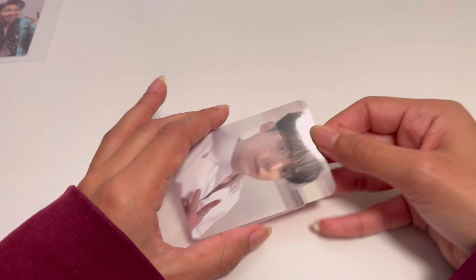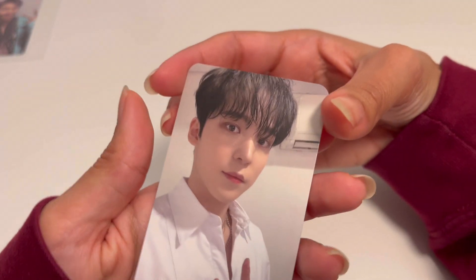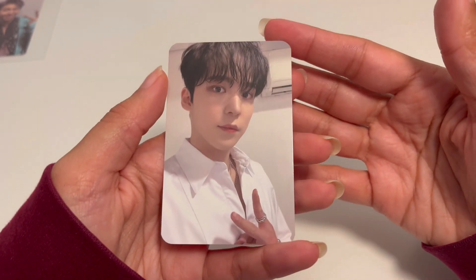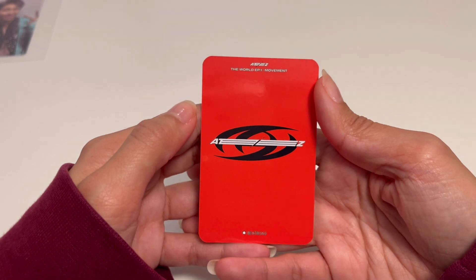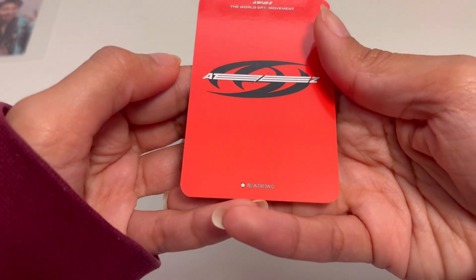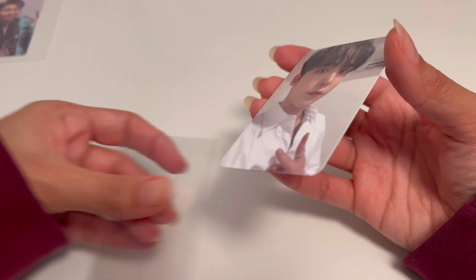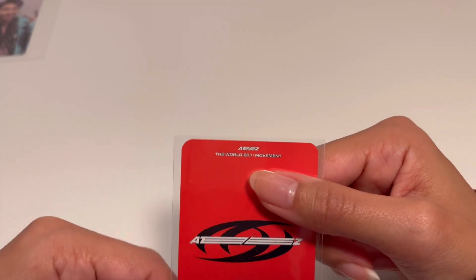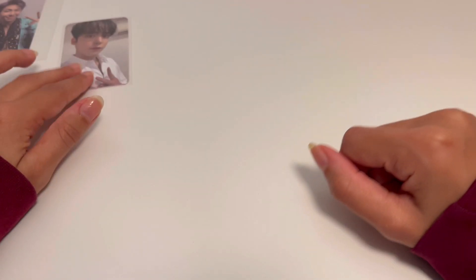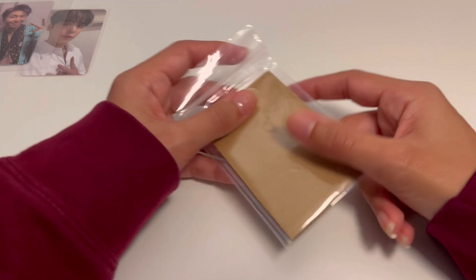There's a lot of photocards I won't know because I know quite a bit about some groups and less about others. One group I know less about is ATEEZ. This is the front and back — it's a Beat Road fan sign photocard they did through Beat Road, from episode one.